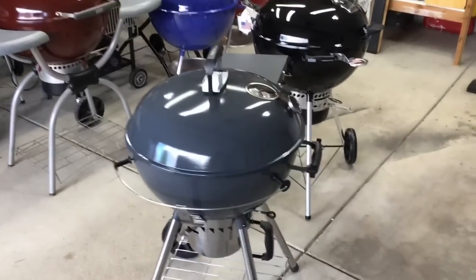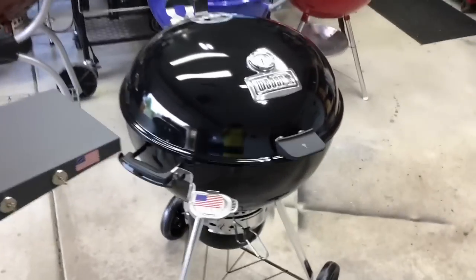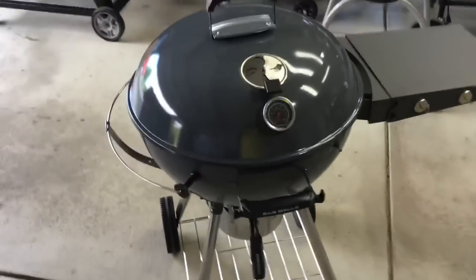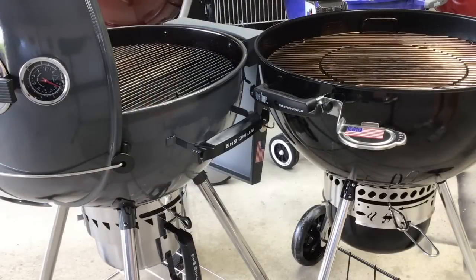One of the first things people ask is: what's the price? The Weber Master Touch Premium — not the regular Master Touch — is going for $320 on Weber.com. The S&S is selling for $280 on SNSgrills.com. So how do they compare in height? You can see they're really close, with Weber just a tad bit taller, maybe a half inch.